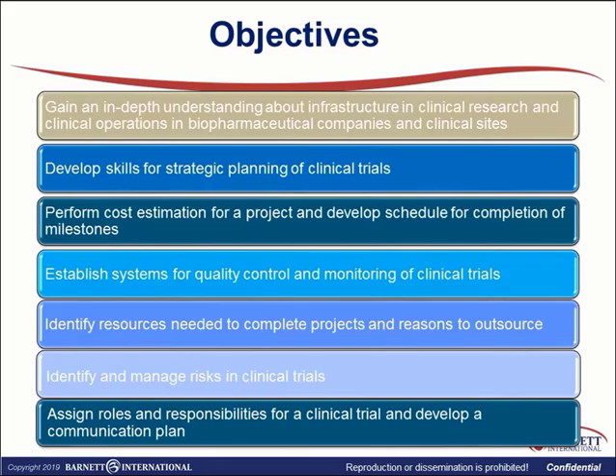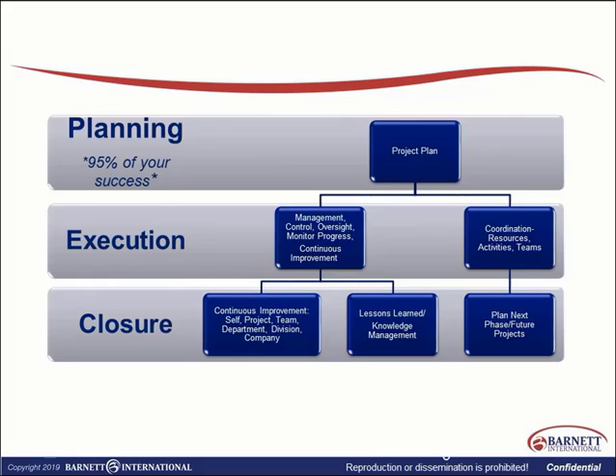We will also identify resources needed to complete projects and reasons to outsource if we don't have these resources in-house, identify and manage risks in clinical trials, assign roles and responsibilities for clinical trials, and develop communication plans.